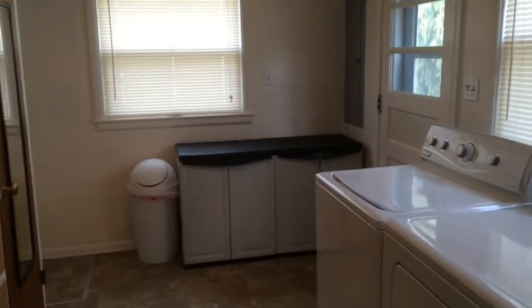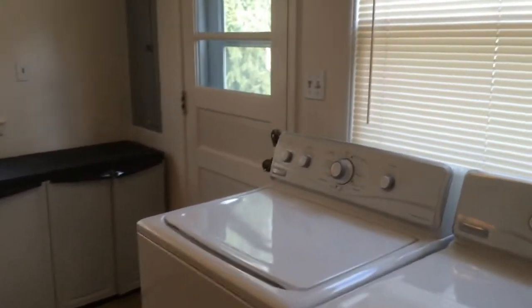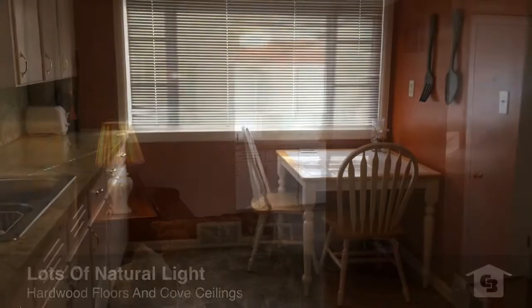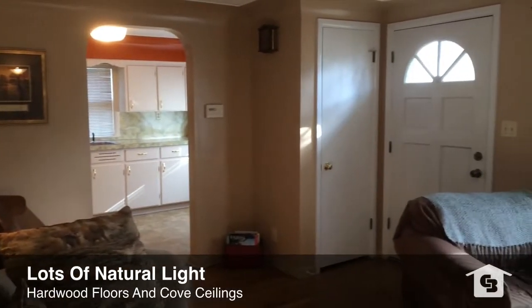Moving on — back to the living room rather. We've got big windows letting a lot of natural light in, which is really sharp, showing off the hardwood floors and those cove ceilings.